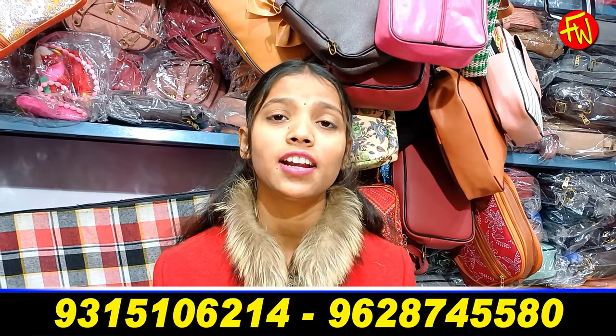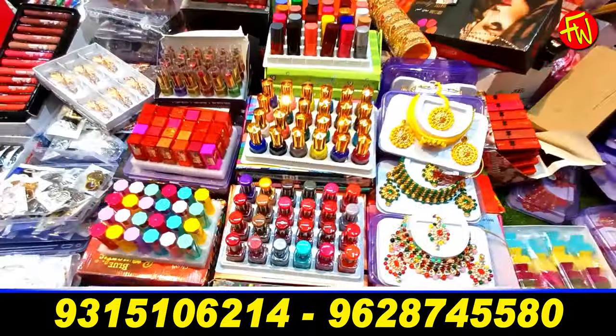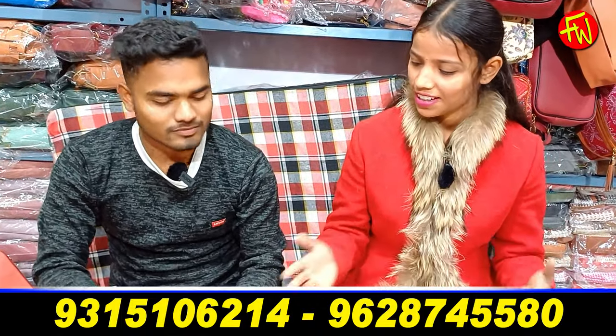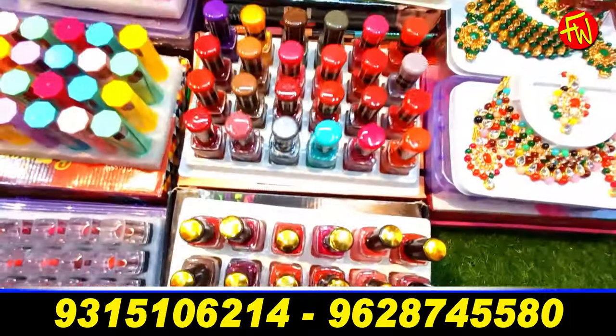Hey guys, my name is Yaudra Adyq Rraja. I would like to get the sample for the cosmetic products.